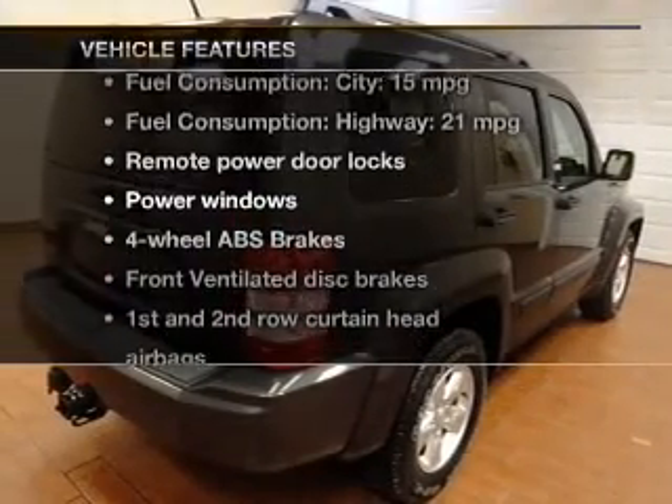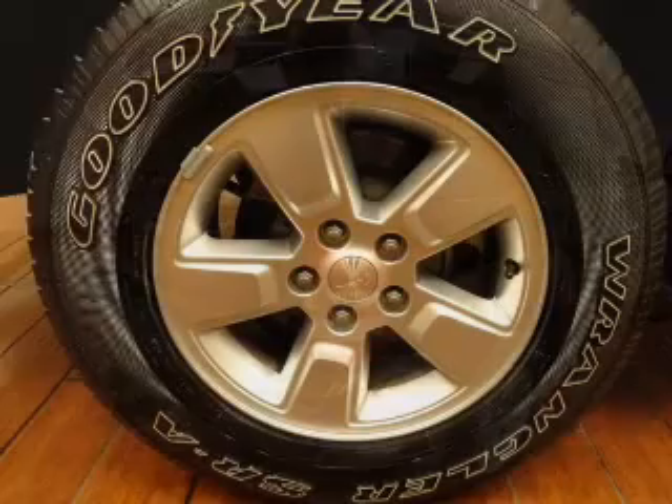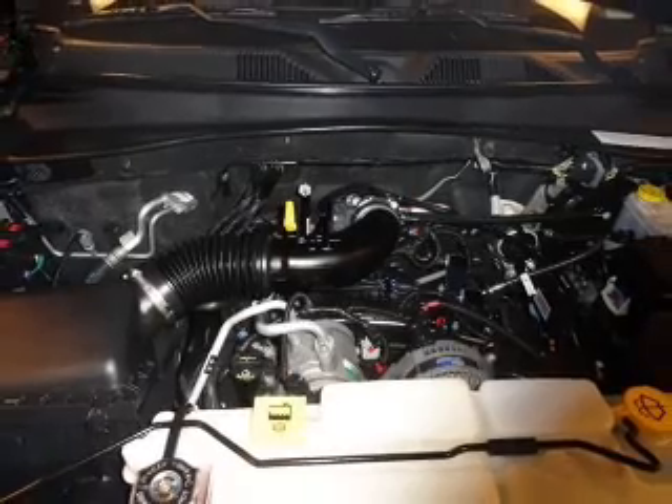Enjoy these notable features included in this vehicle: Power Door Locks, Power Windows, an AM-FM stereo with a CD player, satellite radio, Power Mirrors, Power Steering, and an adjustable tilt steering wheel.